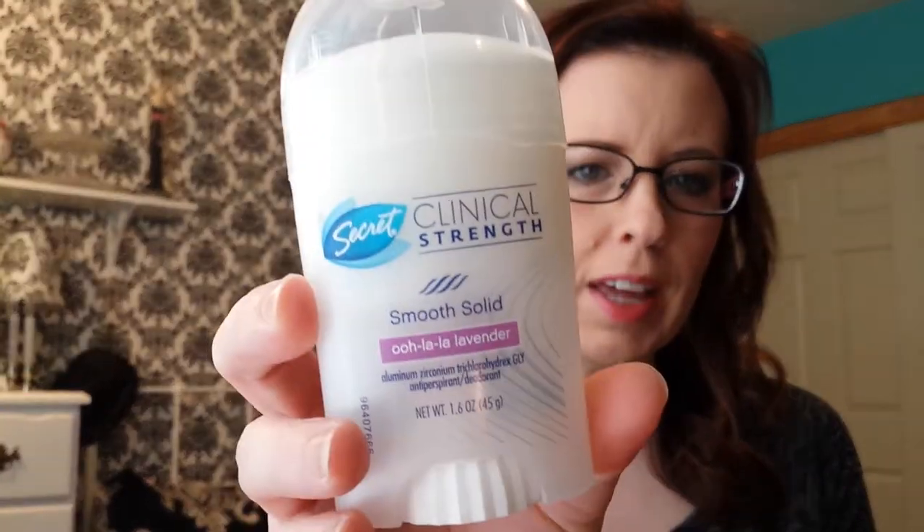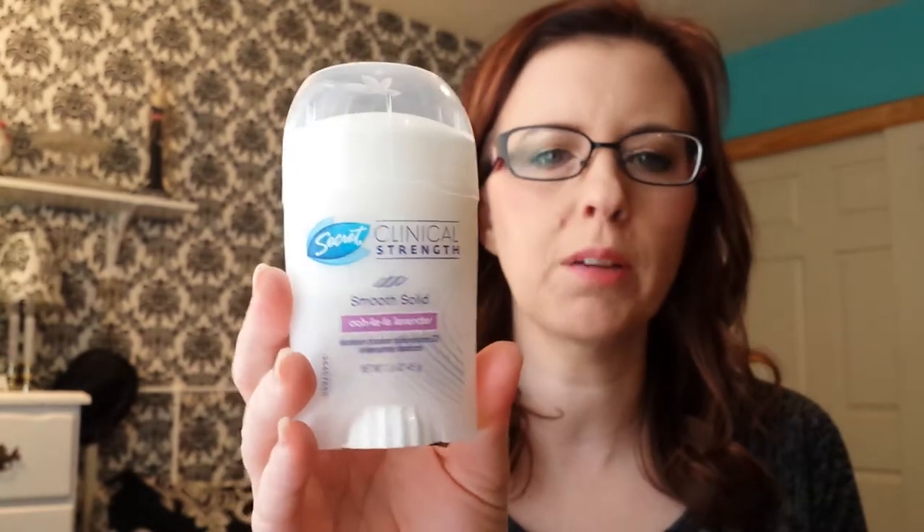Hi, it's Tessa and I'm here today to do March Favorites. I don't have a lot but I do have a few things. I'm going to start with the Secret Clinical Strength Smooth Solid Oolala Lavender. I really like this deodorant. I was using the clear but it made me feel like my underarms were too wet. I don't like that feeling so I switched over to the soft solid and it works a lot better.